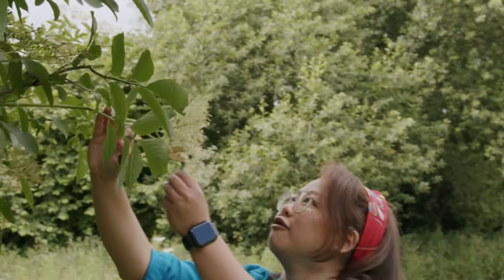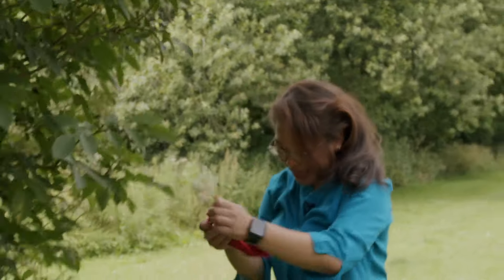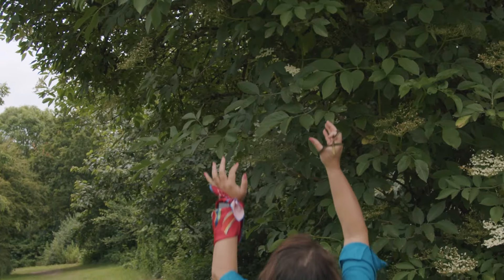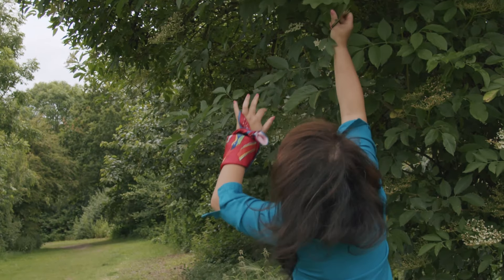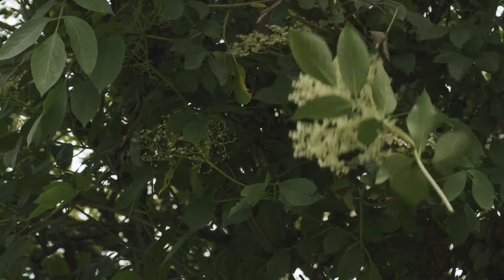Elder trees can grow up to 15 meters and this one was a mature tree — it helps to be a bit taller! But often you will find younger shrubs that are within easy reach, making it a great fun activity for the whole family.